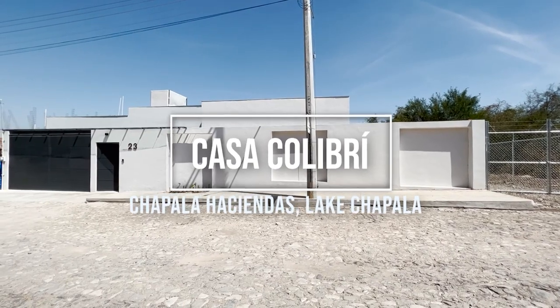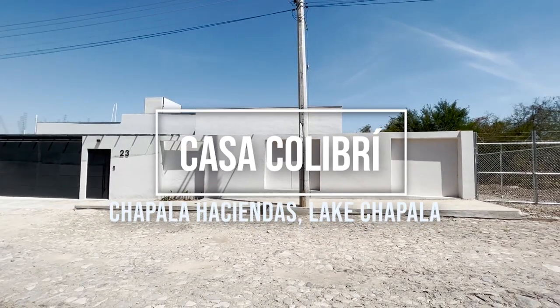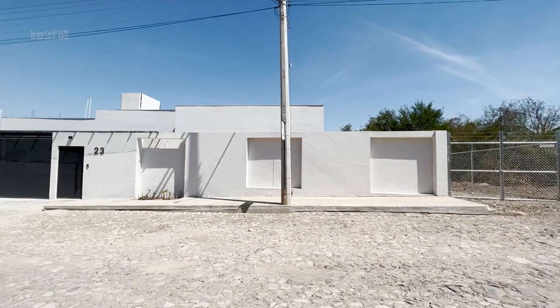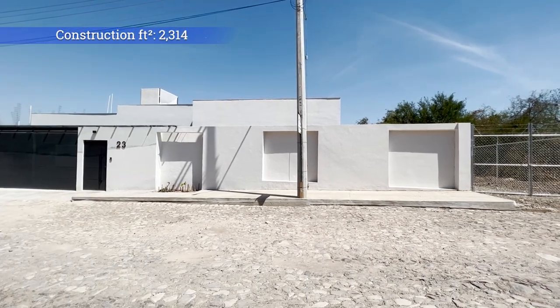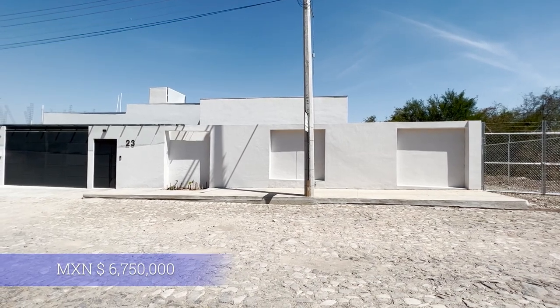Welcome to Casa Colibri. It's two bedrooms, two bathrooms, one level with great views from the mirador. The lot size is 802 square meters and the construction is 215 square meters. The house is being sold in Mexican pesos, but I will put the equivalent in US dollars on the screen.